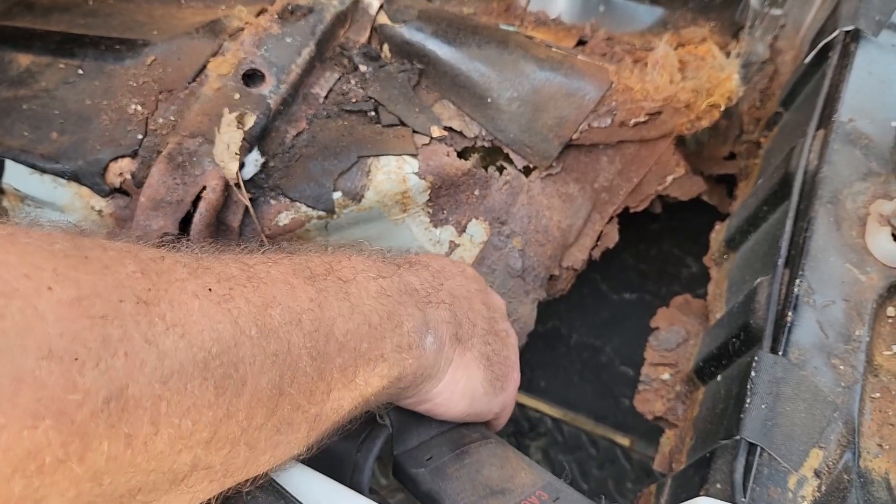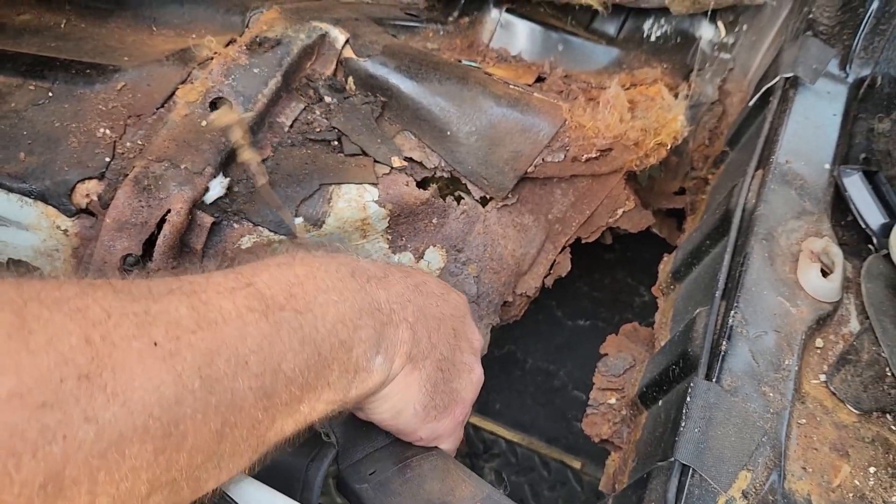I think I'm getting tetanus just looking at it. Yeah, and it's full of very angry ants.